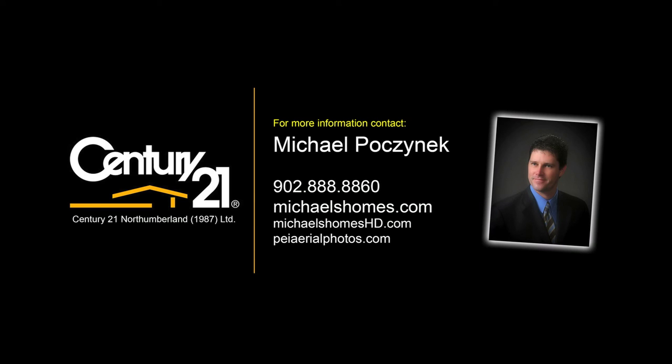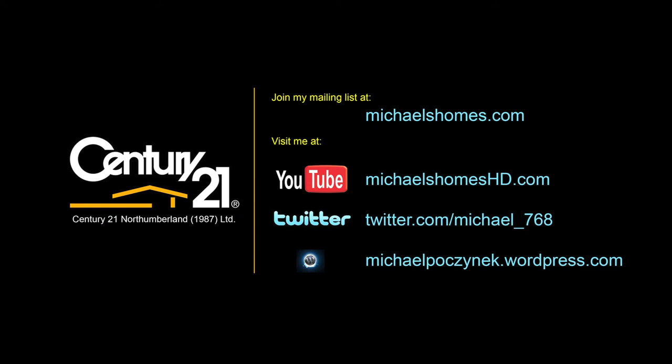Okay, so that's it for 131 Nail Pond Road — a quick and dirty video. It's nothing special as far as the video is concerned, but at least it gets you inside and out, and also shows you that January is the best time to be looking for property here in Prince Edward Island. Thanks for watching. Make sure you join my mailing list at michaelsholmes.com or michaelsholmeshd.com, visit my YouTube channel, subscribe, or follow me on Twitter. I now have a blog as well, and the links will be at the end of this video. Thanks for watching, and have a fantastic day.